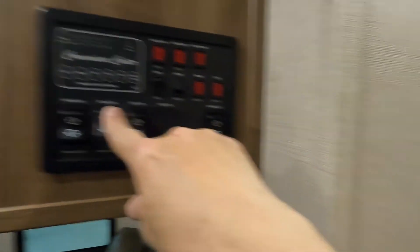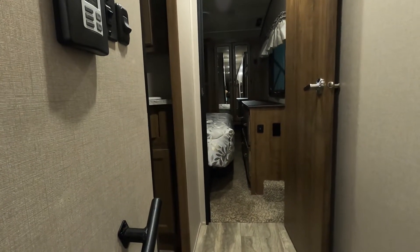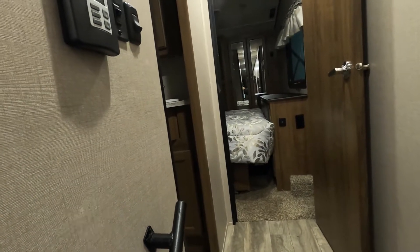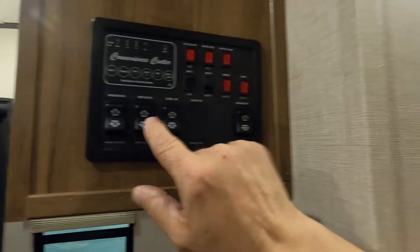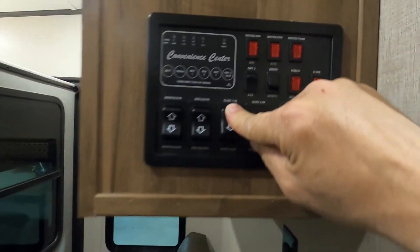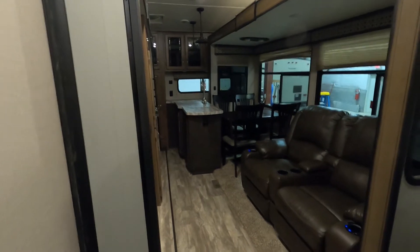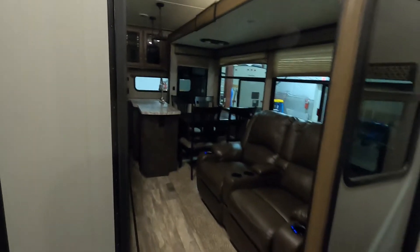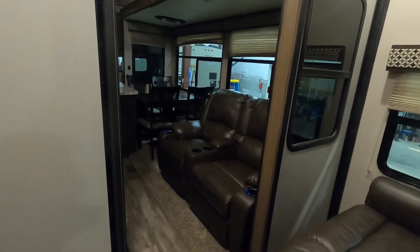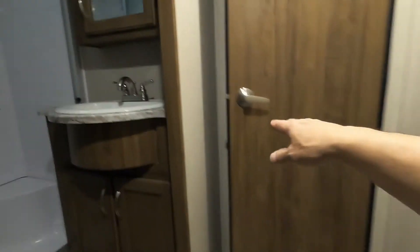Go ahead and bring in the bedroom slide — you can see it come in, and from here you really need to make sure those dresser drawers are closed. When the last slide is in, it's okay to hear that noise — that's just the slide mechanism saying it's all the way in and not to bring it in any further. Lastly, bring in the main slide over here — make sure all the doors and drawers around your kitchen area are clear. Now shut off your entry lights, close the bedroom door, secure your bathroom door, and make sure it snaps to the open position.